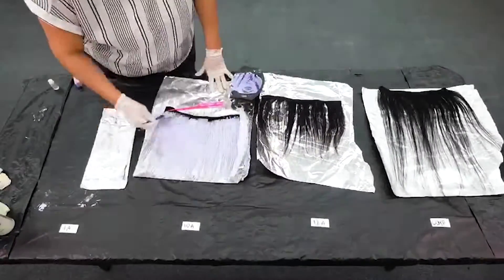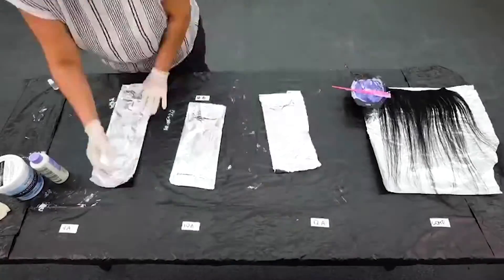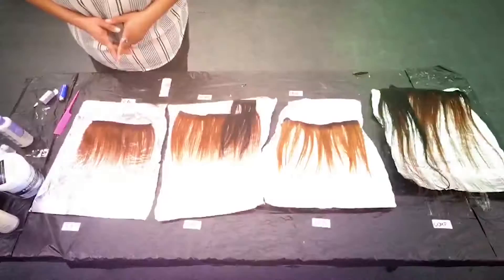We applied a 40% developer with lightning powder and a few drops of iron booster drops, and left it in foil for about 30 minutes. This process was done twice, as we wanted to check the quality of the hair.